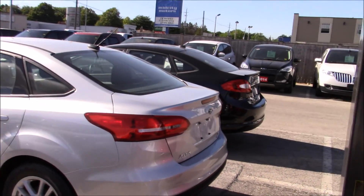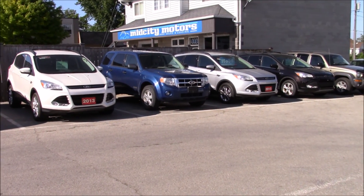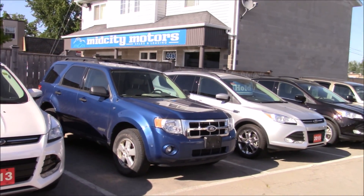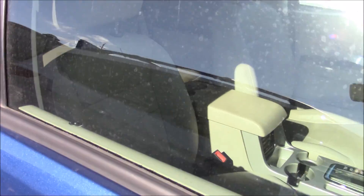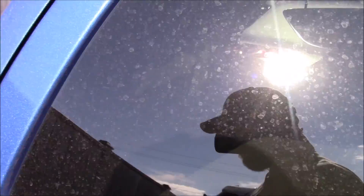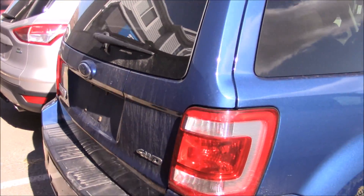Let's head over to the SUVs now. This Escape over here looks like a recent trade-in — there's no marking on it. It's got the V6 in it, leather interior, and heated seats I believe. These are nice cars — I like these Escapes. It's four-wheel drive. You can see there's a little rust right there, but wow, this one is pretty clean.